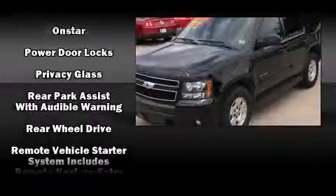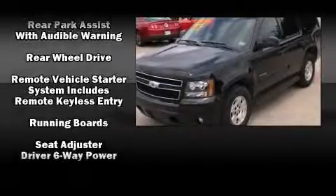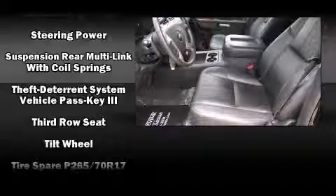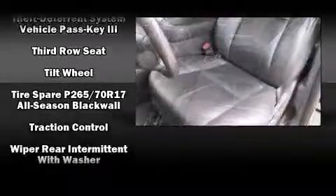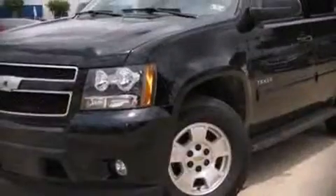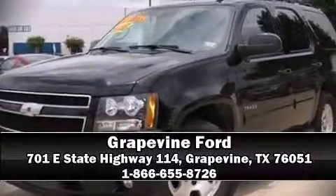Safety features include a security system, OnStar, and four-wheel disc brakes with ABS. Electronic stability control stands out as a technologically savvy innovation, keeping you better connected to the road. Please don't hesitate to give us a call.